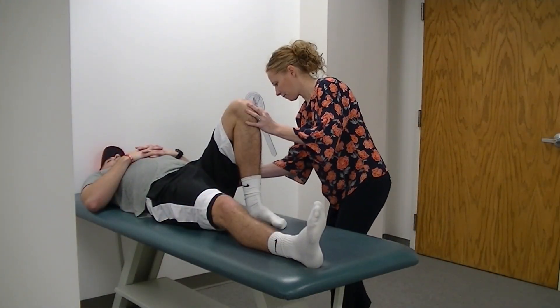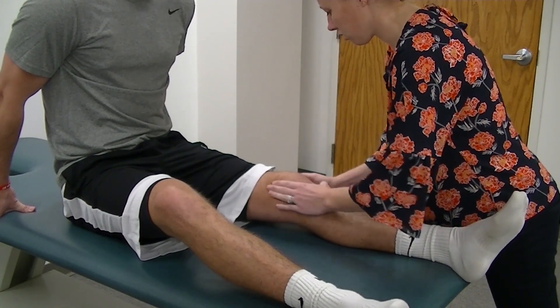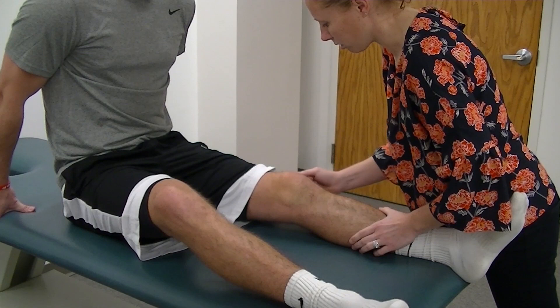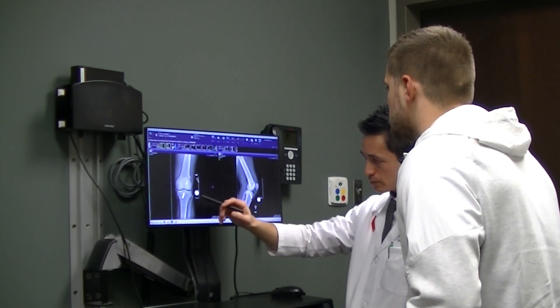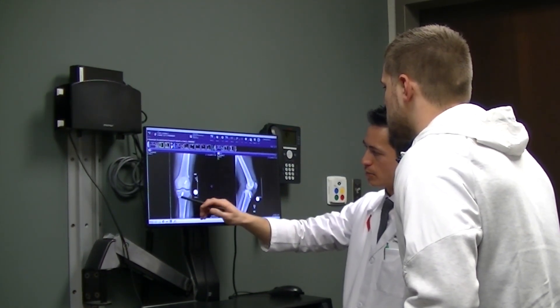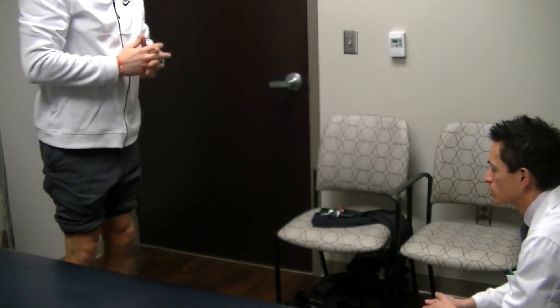Here at UNMC in the clinical movement analysis lab, one of our main goals is to better understand the long-term outcomes of knee injuries. ACL injuries are unfortunately an increasingly common problem in young, very active people who are playing sports. Despite these people being able to get back to playing sport, evidence shows that they are at a very high risk for developing knee arthritis. Our ACL research team is dedicated to making sure that patients have the best outcomes possible for both the short and long-term health of the knee.